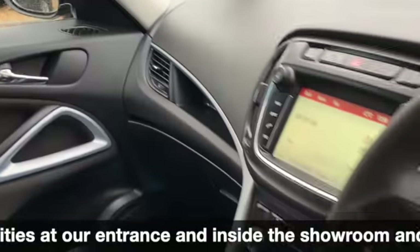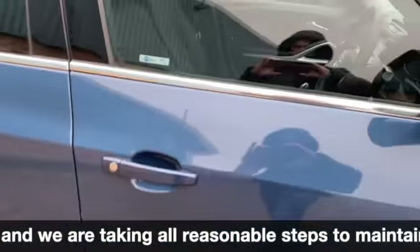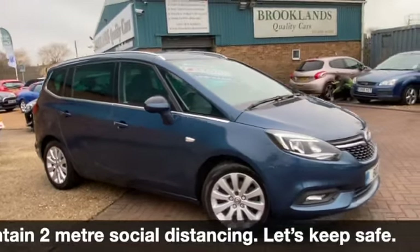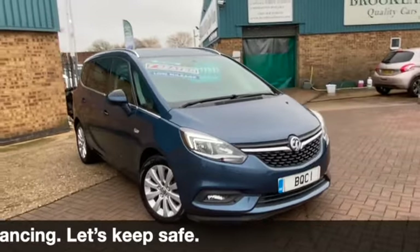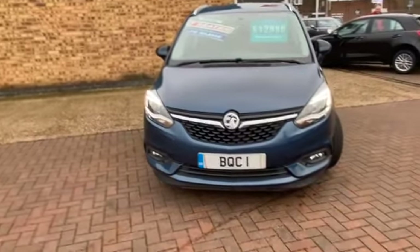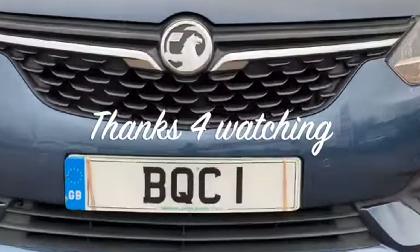We can do some fantastic finance options on this one, including taking your car in part exchange and settling any outstanding finance. If you have any questions or if you'd like to book a test drive, please give me a call on 01536 402 161. We can make sure the car is still available — it's all been cleaned and sanitized so it's nice and safe for your visit. Thanks for watching and stay safe.